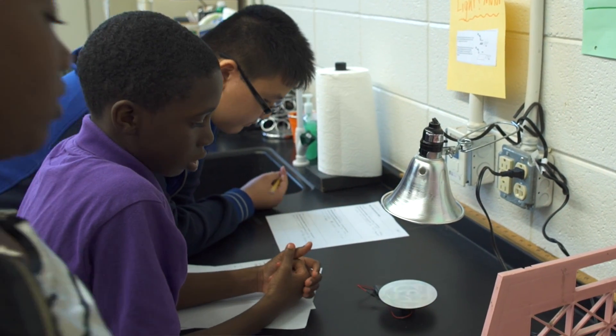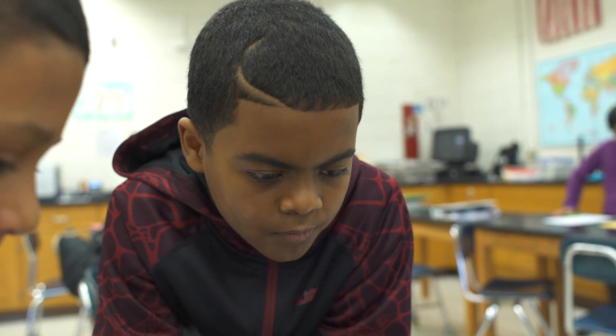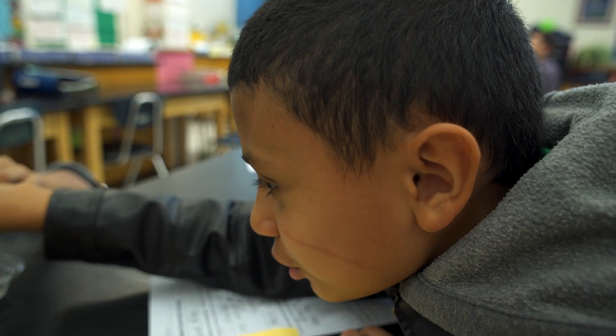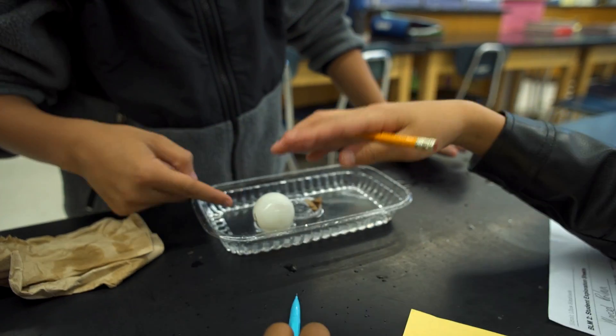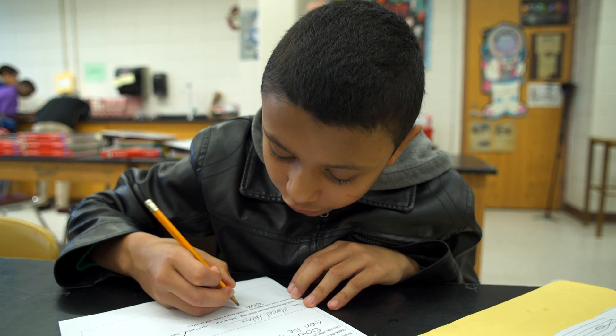The science kits provide that innovative instruction for our students. I remember at one point when we were contemplating the possibility of having to eliminate the kits, and what we heard from teachers loudly and clearly was that we absolutely needed to find a way to ensure that we kept the kits in those classrooms because they saw the results, not only day-to-day in the classrooms, but also on those end-of-grade exams.